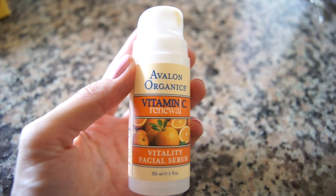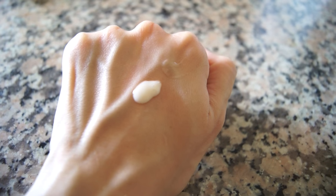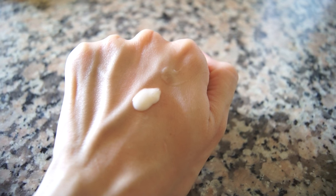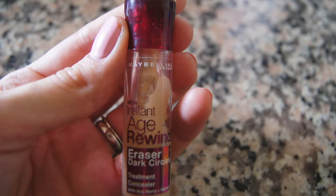This is the Avalon Organics Vitamin C Facial Serum. I heard a long time ago that vitamin C is really good for your skin, so I gave this a try. I use it at night after I wash my face, along with my moisturizer. It felt really refreshing and does have a bit of a vitamin C scent. I would definitely enjoy using it again.